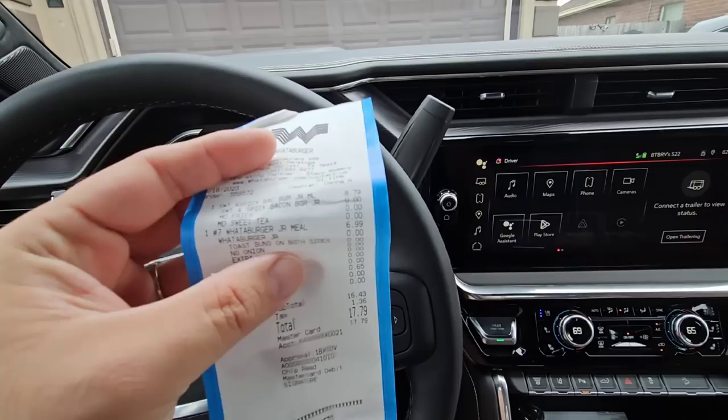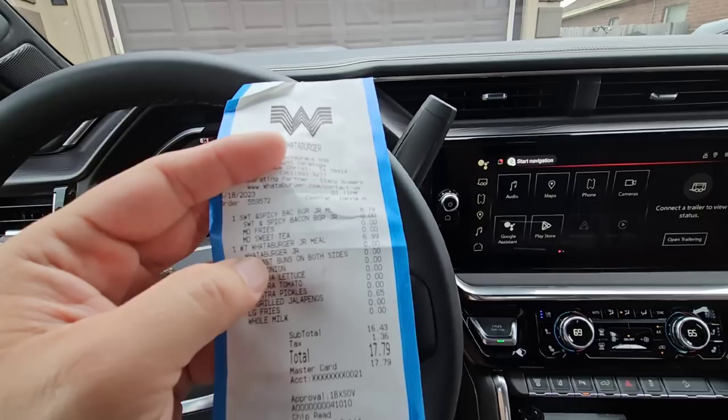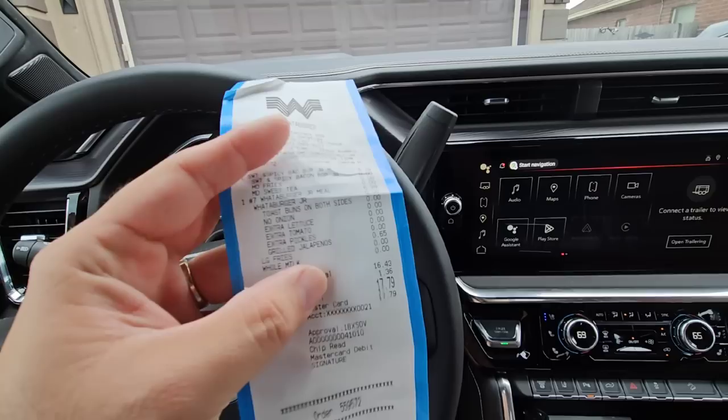So I got my receipt here. We were there just a short while back on the 18th. I ordered for me a sweet and spicy bacon burger junior meal. It has two patties. Sometimes I pull one of the patties out just to try to abide by what my cardiologist wants me to do.